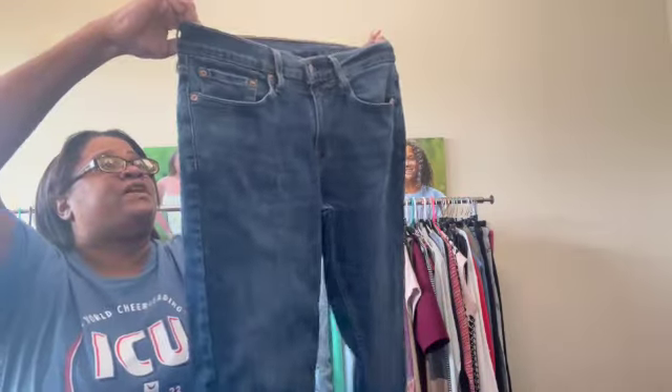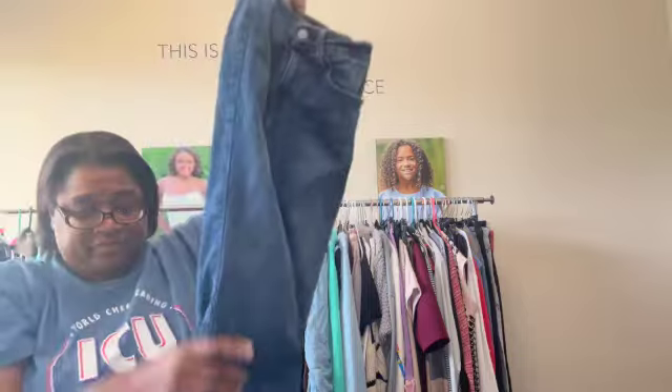Next up, these are Levi's 511s in a 31x30. Like I said, trying to get more denim in the store as we race towards fall.